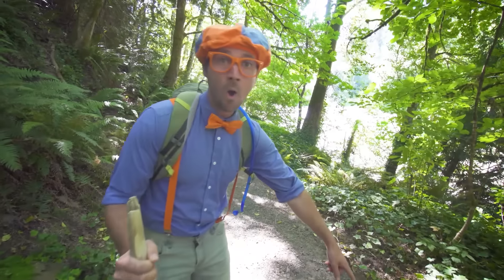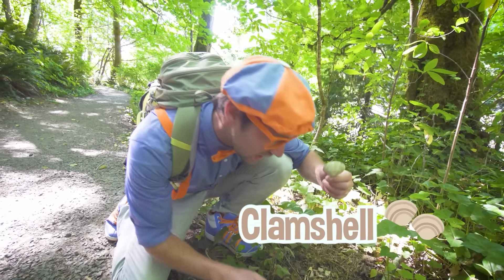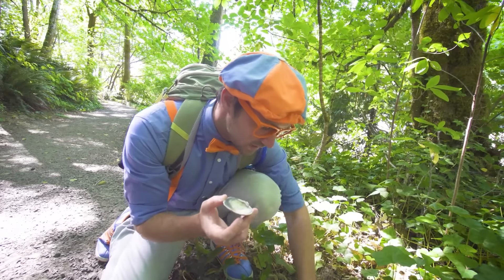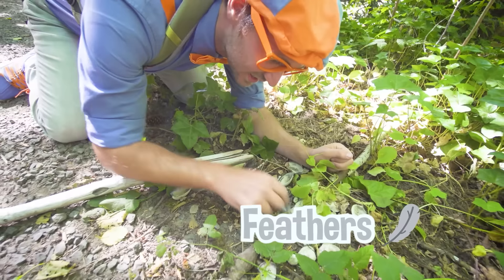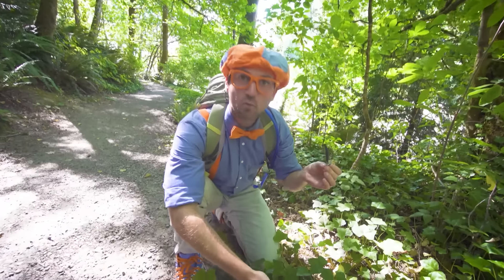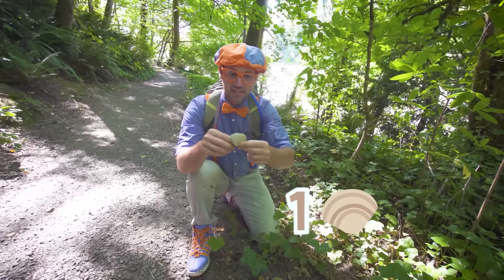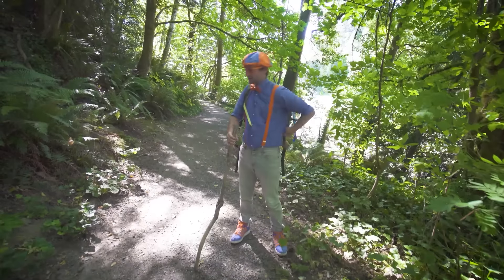Look down here — look at what we found. These are clam shells. These used to be fully closed, just like this, and there used to be a clam inside. But now there's no clam. Where did the clam go? Do you see this? This is a clue — these are feathers. Bird feathers! I wonder if a bird was hanging out right here, maybe it was having lunch. I'm going to take one of these feathers and put it in my bag, and one clam shell, and I'll show you something really cool later.